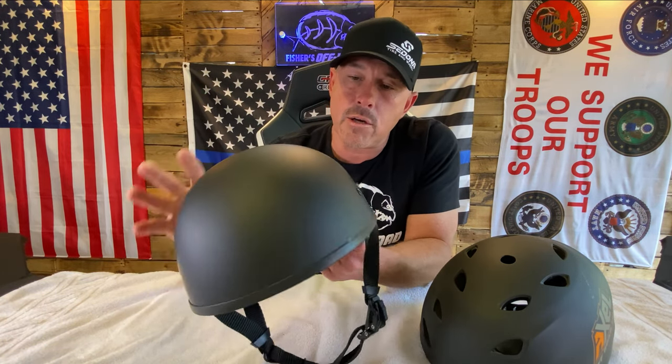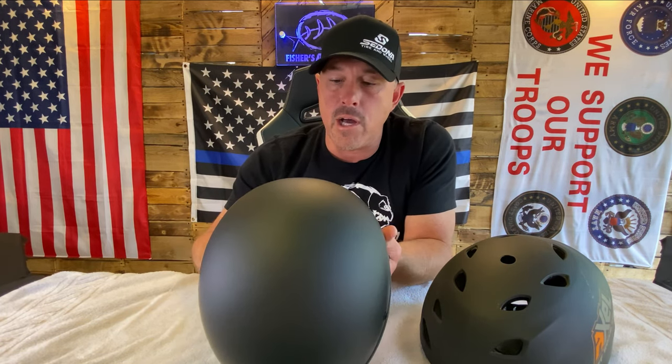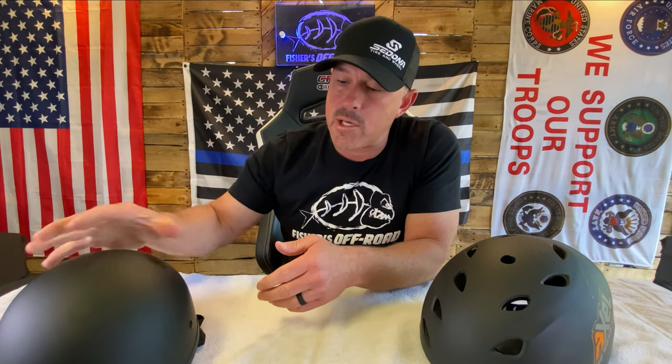We got quite a few of these helmets. We're going to be using them for our slingshot rentals, and we may even transition over to these in our side-by-side rentals as well, because it is a DOT-approved helmet. It's really just a good quality helmet, super lightweight, and I think it would be really popular with a lot of our guests on the side-by-sides.